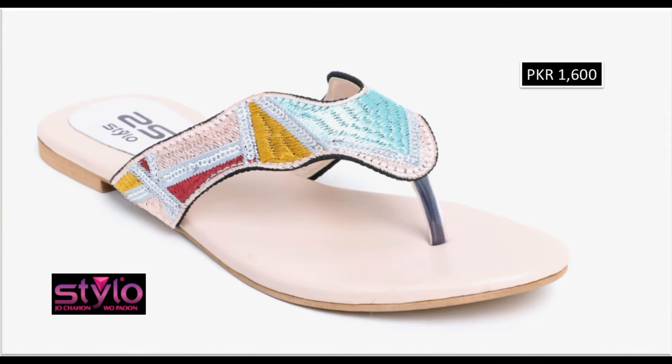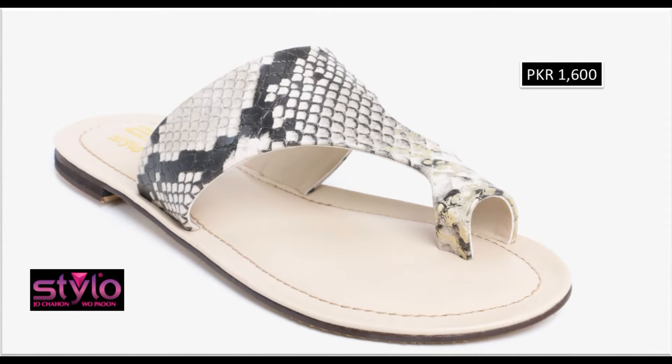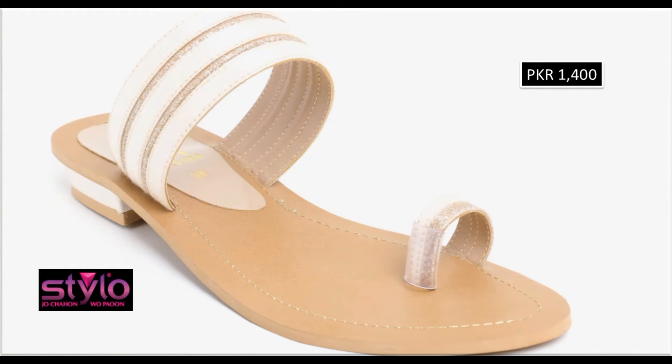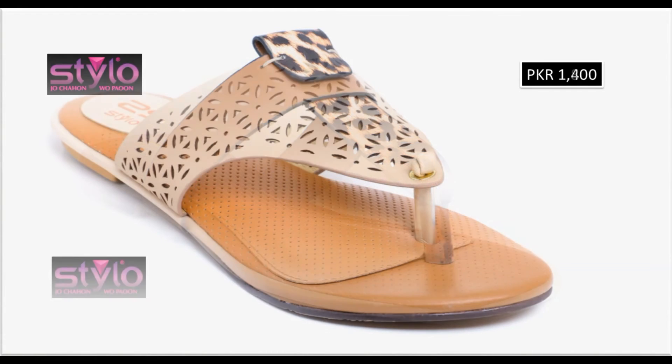Beautiful designs are available in markets. Snake skin printed design is one of the best designs for this summer. Every brand has made use of snake skin print in sandals and chapals. Tiger print and leopard print with a lot of beautiful designs are also featured in this collection.